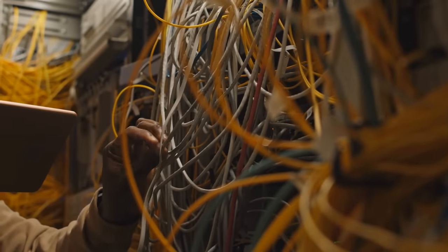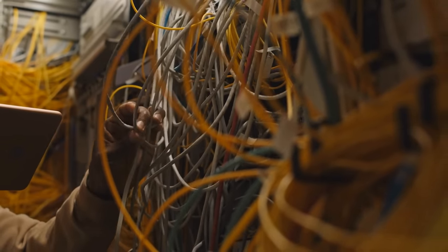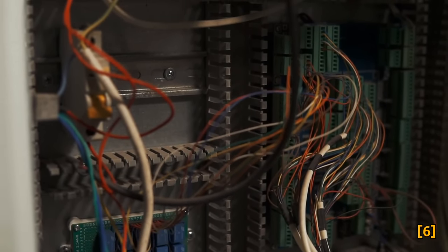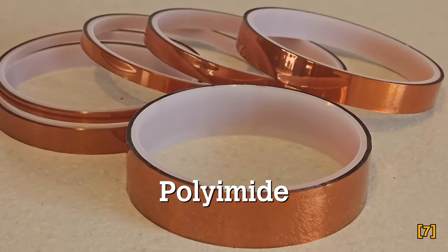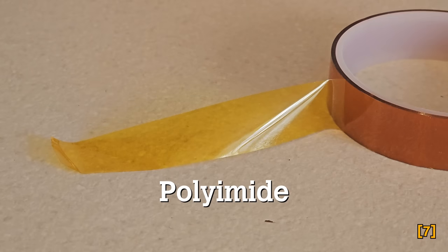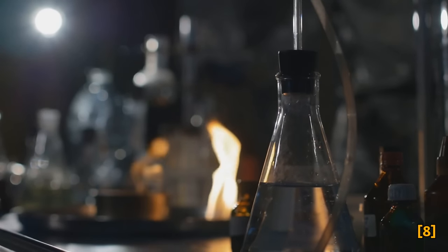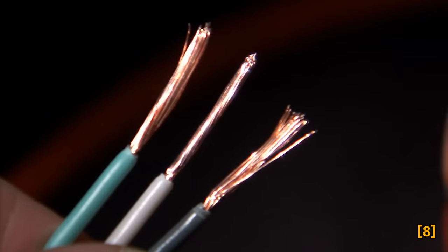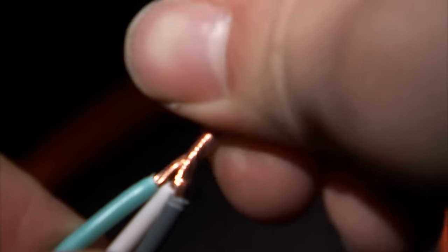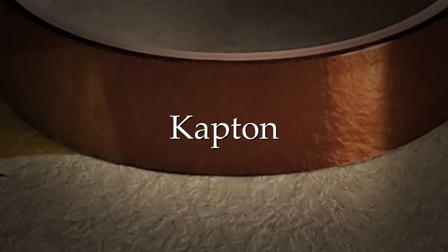What could be so threatening about insulating material? We need to be more specific about what we're talking about here. The material used as an insulator in this case falls under a family of materials known as polyamide. It's a material first discovered in the 20th century, observed to have interesting heat and flame resistance properties. Beginning in the 1960s, a polyamide material manufactured by the DuPont Corporation became the first widespread use of polyamide, primarily as an insulator for aircraft electrical wiring. DuPont branded their make of polyamide under the name of Kapton.